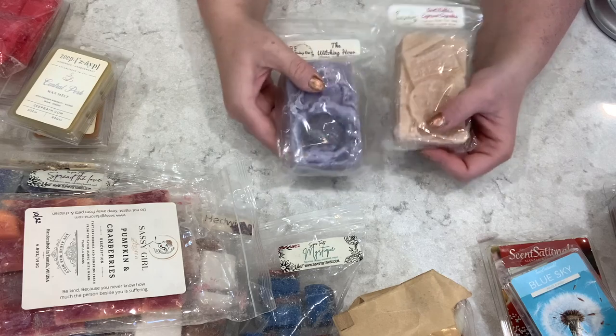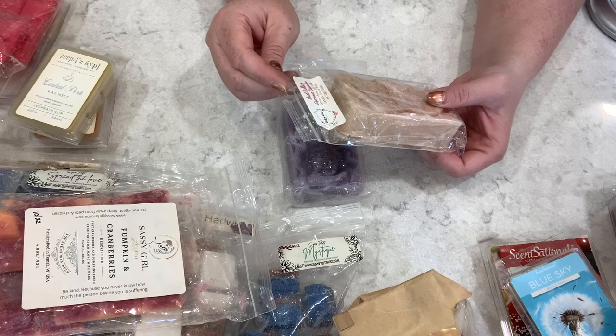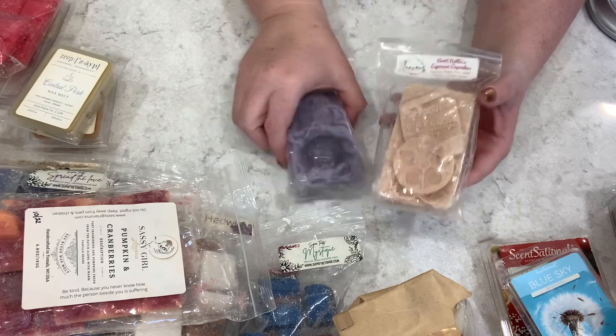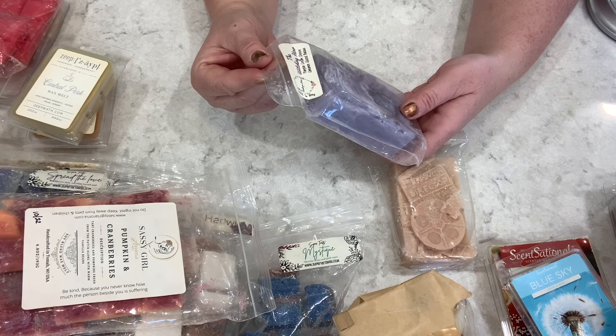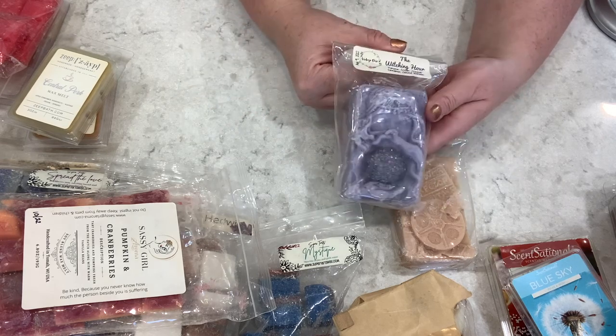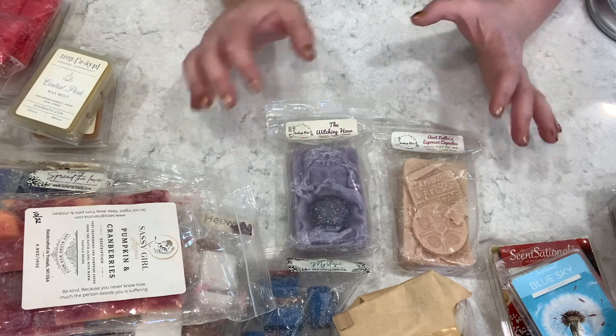We also have a coffee chunk — I think it's a movie reel chunk — this is Nelly's Espresso Cupcakes: espresso beans, rich vanilla cupcakes, zucchini bread, and sugar cookies. And last but not least we have the Witching Hour: pumpkin cream cheese, cinnamon glazed baklava. And that, folks, is everything!